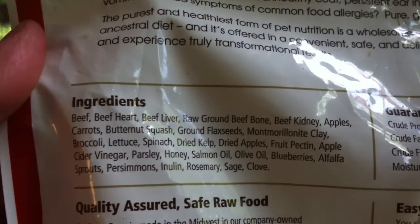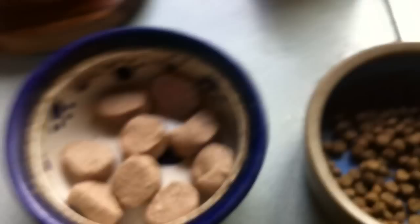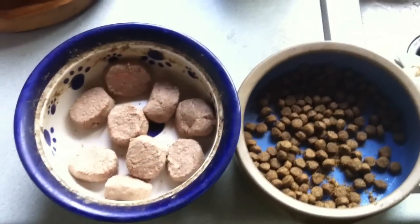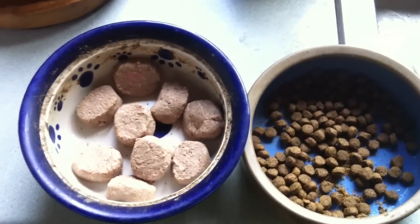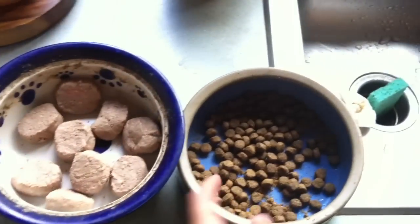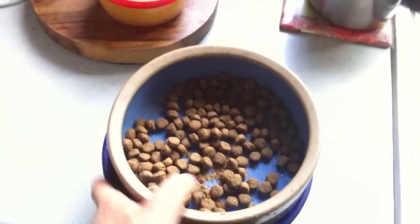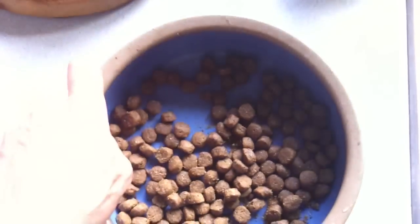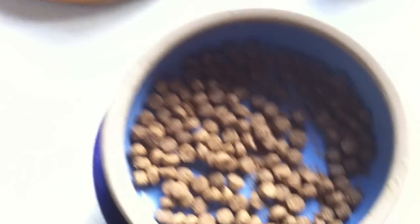So here's the little experiment I'm going to do. I'm going to put both of these down side by side — I haven't done this yet — and we're going to see which one she likes better. Now I know this is not the most scientific experiment ever done, but hopefully we can get a good visual to see how much more I think dogs like the raw stuff, obviously, than this kind of dry processed stuff. To me, this is the equivalent of human junk food.